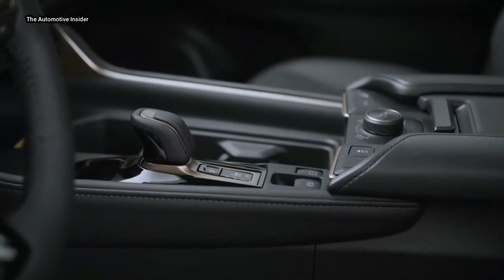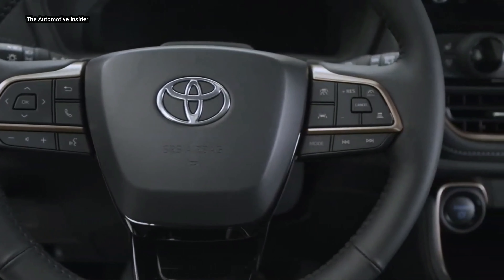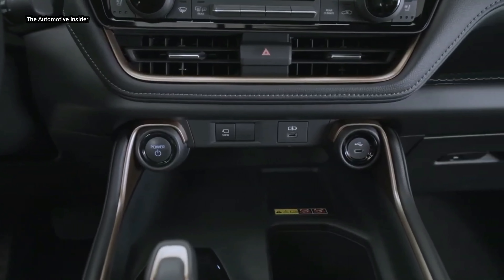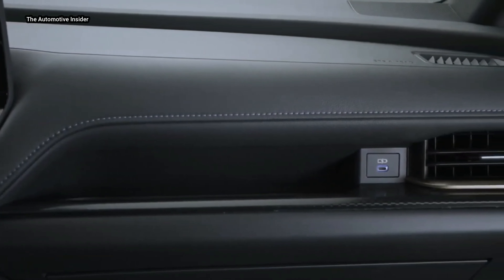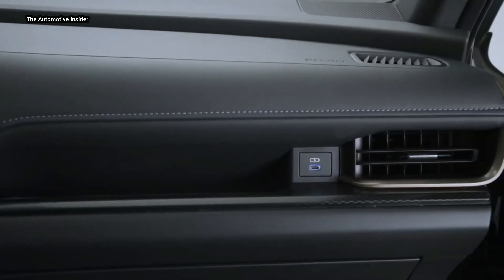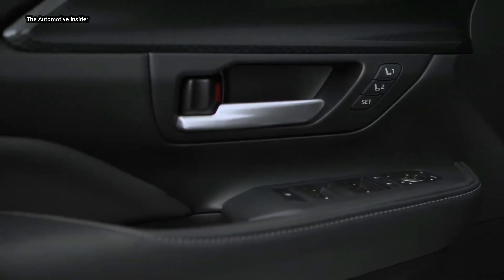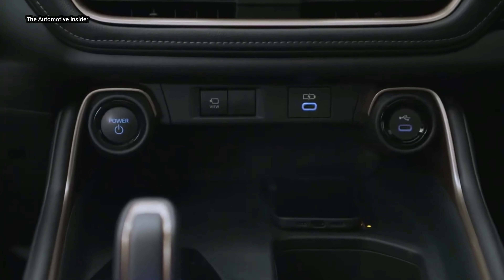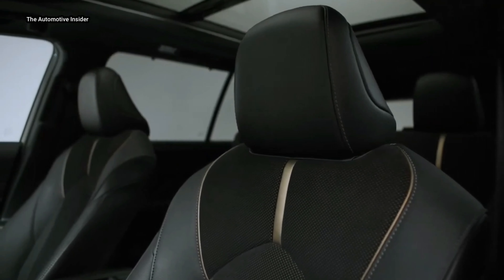Each Grand Highlander offers a host of additional available connected services. Safety Connect includes an emergency assistance button (SOS), 24/7 enhanced roadside assistance, automatic collision notification, stolen vehicle locator, and collision assistance with up to a 10-year trial. Service Connect gives drivers the ability to receive vehicle health reports, maintenance alerts, and reminders, also with up to a 10-year trial.